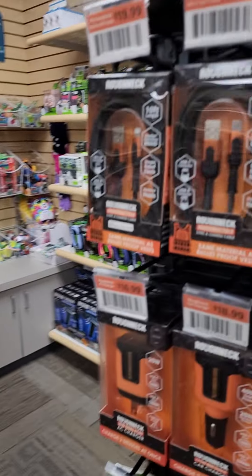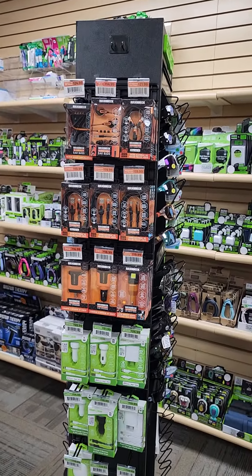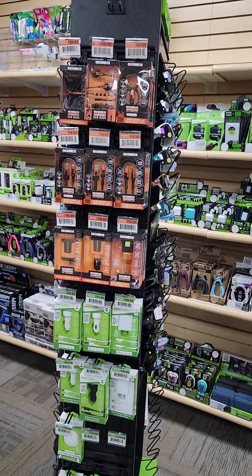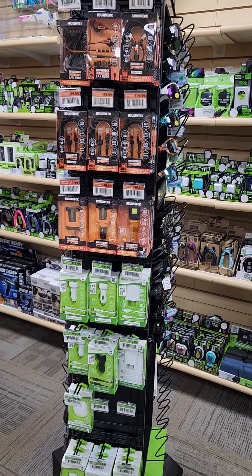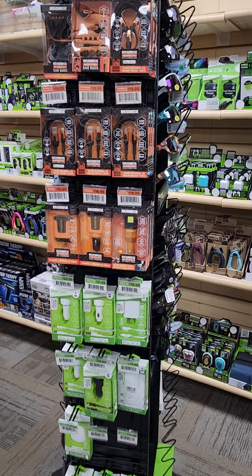Moving around to the other side, you can see that everything now is boxed again, color-coded for different types and different uses of product. I'll be happy to explain those to you when you and I can get on a call or I can come and visit you.